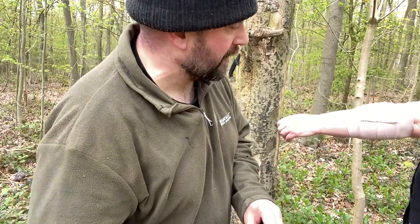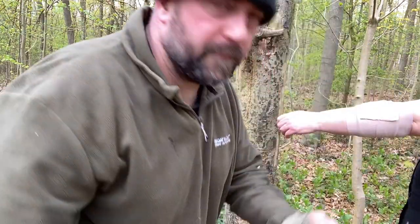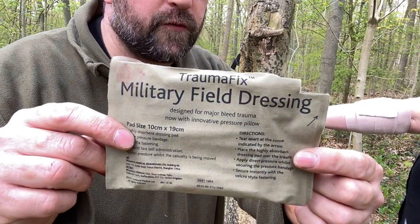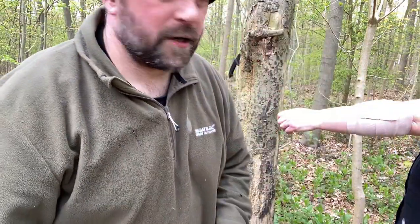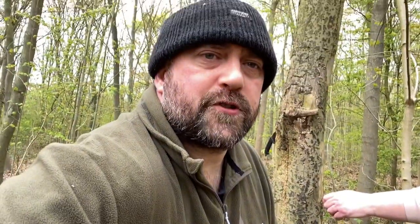Bag them and tag them, get them off to A&E - happy days! For the price it's cheaper than an Israeli bandage or a number one or two field dressing. It's quick and easy, highly recommend chucking a couple of those in your first aid kit when you're out in the field. I'll sign off from there - hope you find it useful if not entertaining. Thank you to my casualty, I think she'll live to fight another day. Until next time, that'll do from us two - Mr. and Mrs. Mad Dog signing off.